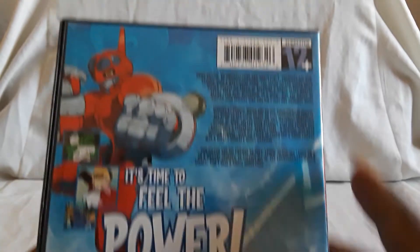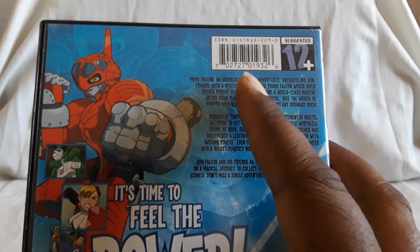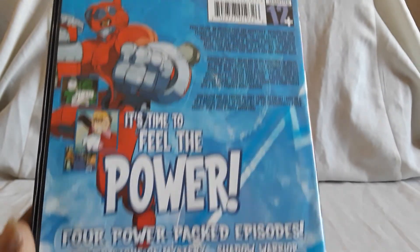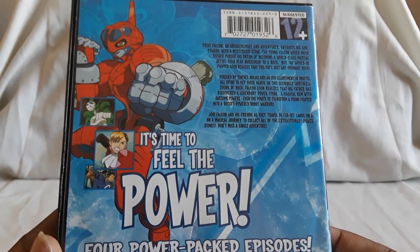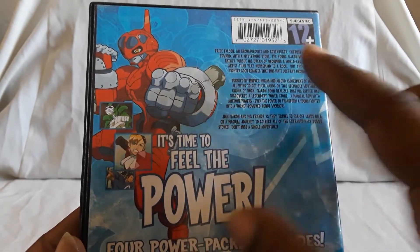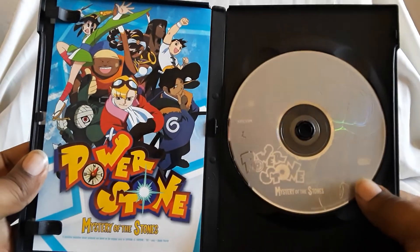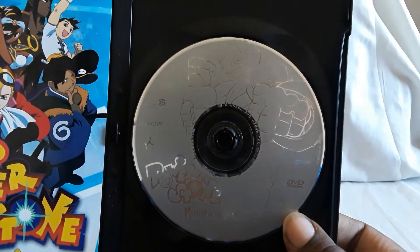Here are the episode names. You follow Edward Falcon, who is the son of a guy named Pride Falcon, who gives him this mysterious stone. It turns out it's one of the Power Stones, which gives you different abilities. His stone turns him into a robotic kind of fighter who flies around and can fire missiles. There is artwork on the disc, and you do get a little pamphlet.